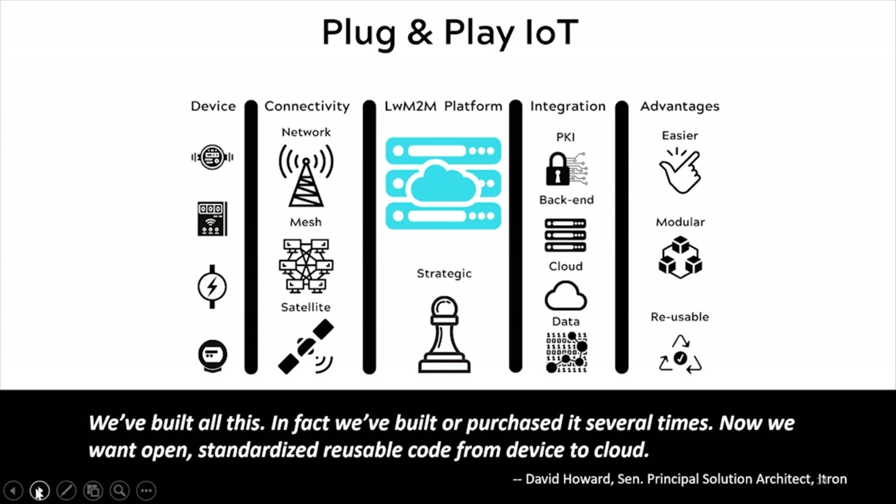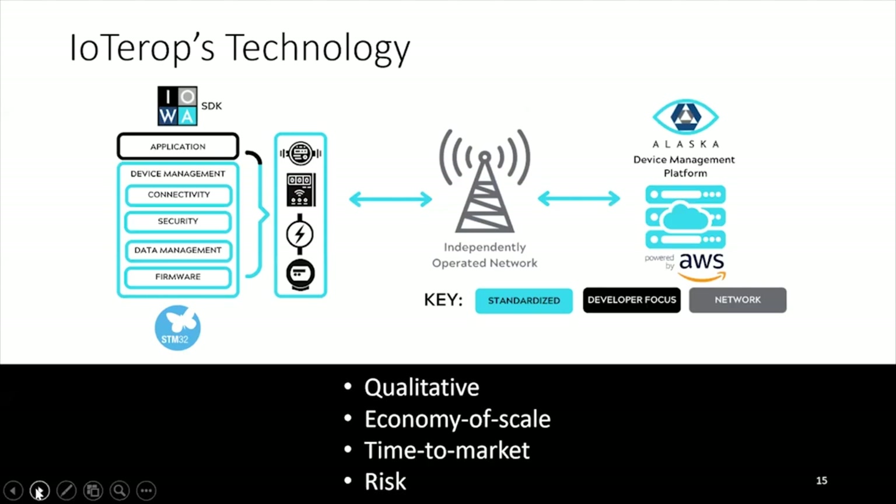Looking at this at an architectural level — back to Solofo's slide — we're sitting on top. What we provide is all the light blue here — pieces already built and standardized. When we work with customers, we increase their focus on the application layer. Lightweight M2M not only provides services like firmware, security, and connectivity management with CoAP, but also has data models already defined at both a device management level and applicative level. That's the secret sauce — helping people focus on the application and get products up and running quickly with a good level of quality.